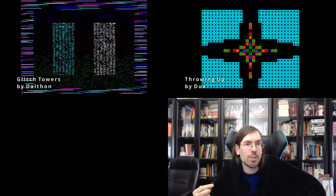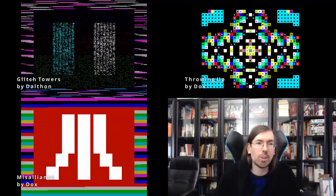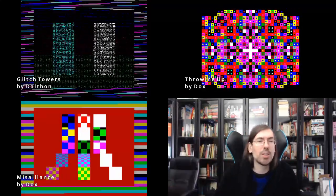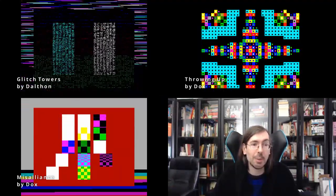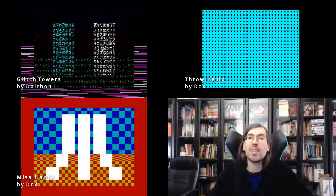The ZX Spectrum 256-byte intro compo also took place at Silly Venture, with only three entries but all worth checking out — and all of them by Joker, who seem to be dominating the ZX Spectrum size coding scene. Glitch Towers got 3rd place, a really interesting entry. Throwing Up by Joker got 2nd place, which was one of my favorite entries from the whole party. And in 1st place, Miss Alliance by Joker. All three entries from the same group. My personal favorite is Throwing Up.